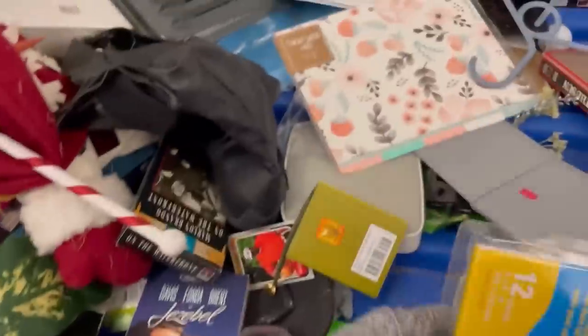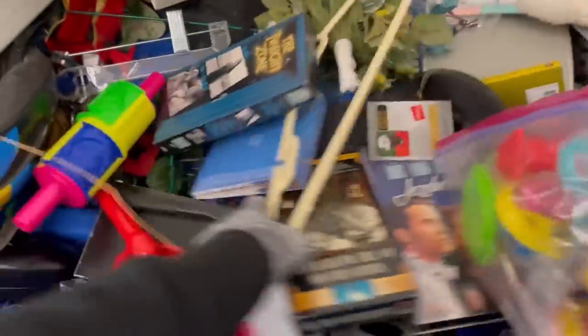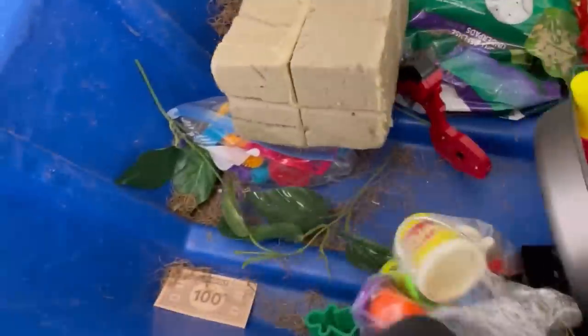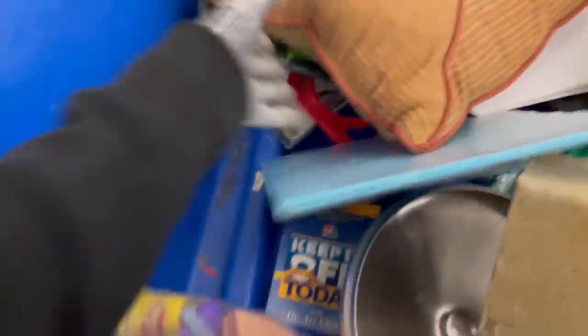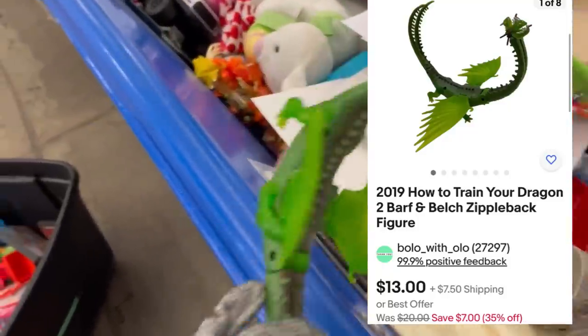Some of you are probably screaming at your device saying you would have grabbed those. But that's what's great about being who you are — we all get to sell what we want and do what makes us happy. I always say if I don't like to list it, I'm not going to pick it up, because it's just going to sit in my money pile. I'm trying to be more selective. If I don't enjoy listing it, don't pick it up. I do not like to ship breakables, so I tend to leave those behind.